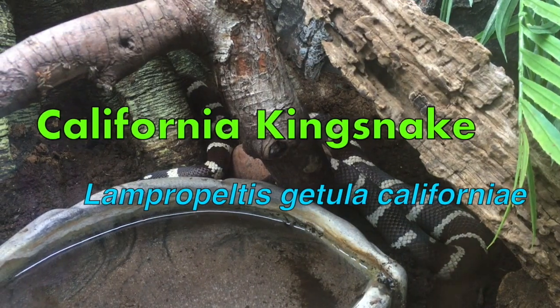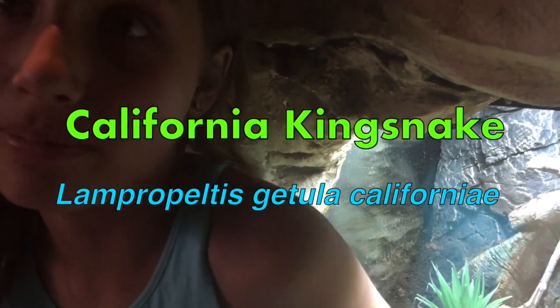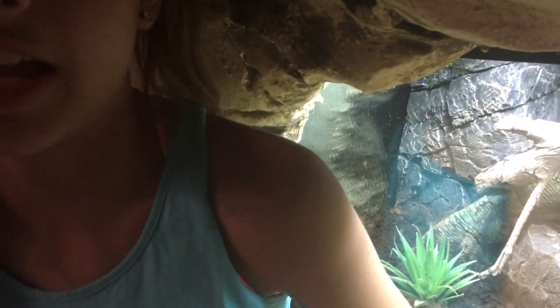So this is a California king snake. It can eat mice and rats, and it can also eat venomous snakes like rattlesnakes — something that can kill you. So you want them in your backyard! But if you think it's gross, you didn't hear it from me!